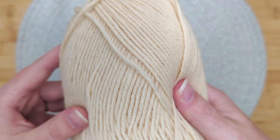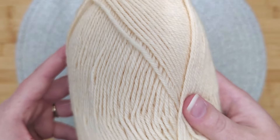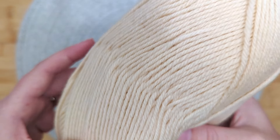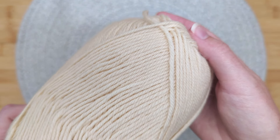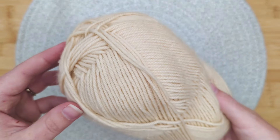A quick search on Ravelry shows it appears to have come out this spring. Merino is soft, alpaca is soft — put them together and I wish you could feel this yarn for yourself. And you can, if you'd like, with our yarn card tier on Patreon; the link is in the description.